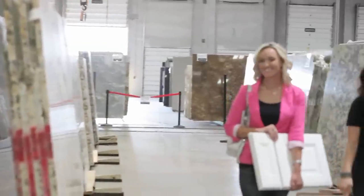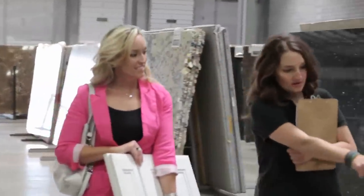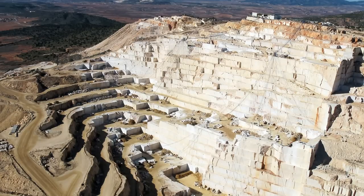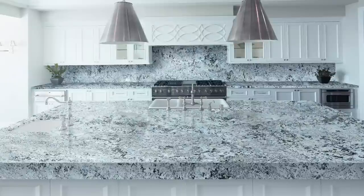Picking your own slab is like picking a piece of artwork and you want to choose exactly what is right for you. We want to help you through this process and make sure you find your perfect stone. Levantina — supplying natural stone from the quarry into natural beauty in your home.